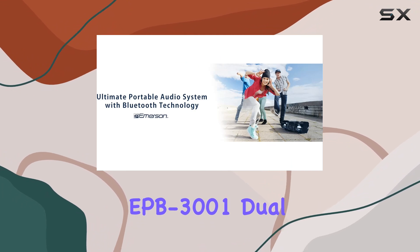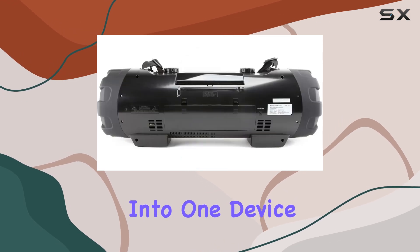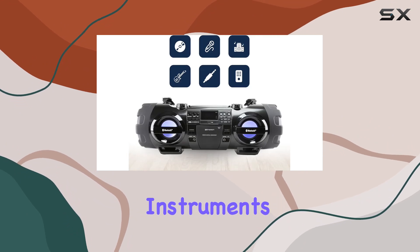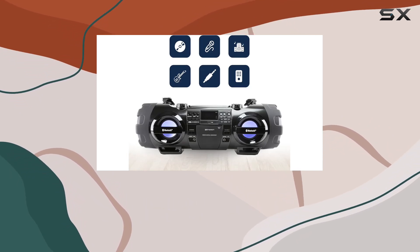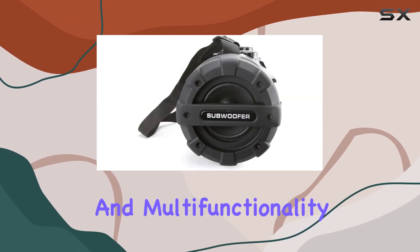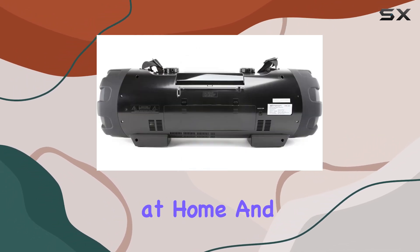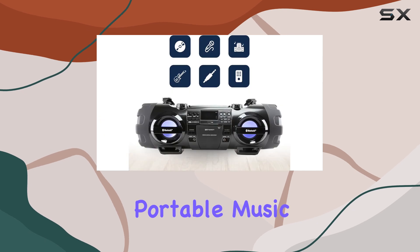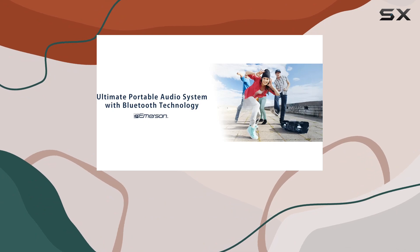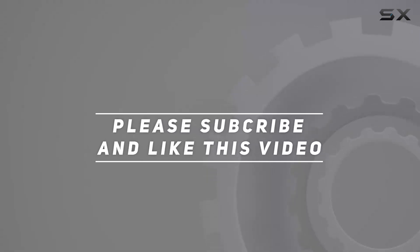In conclusion, the Emerson EPB-3001 Dual Subwoofer Bluetooth Boombox is a powerhouse of features packed into one device. Whether you're streaming wirelessly, spinning CDs, jamming with instruments, or tuning into radio stations, it delivers on every front. Its impressive sound quality and multi-functionality make it a top choice for anyone looking to amplify their music experience both at home and on the go. If you're searching for the best portable music companion, look no further than the EPB-3001. Check out the video description for an updated price, and thank you for watching.